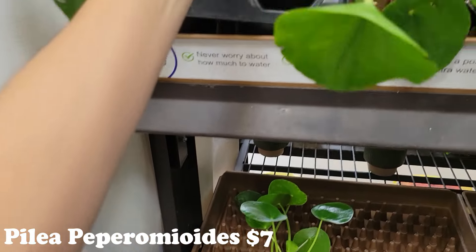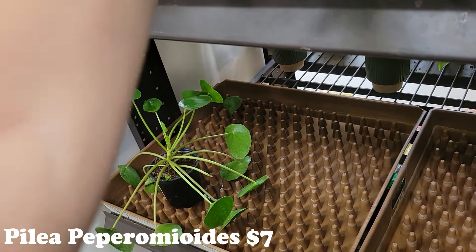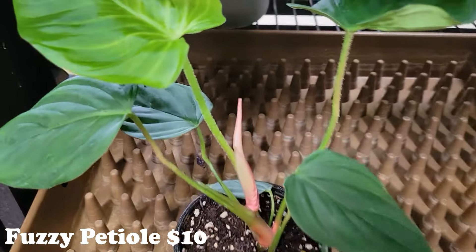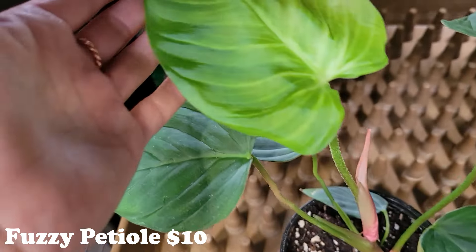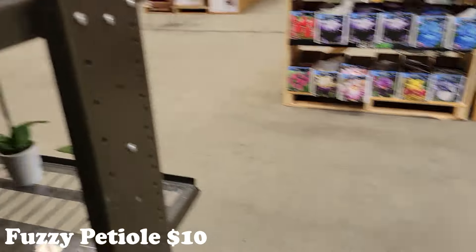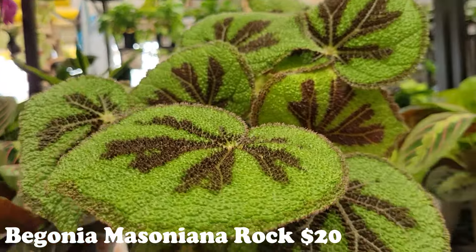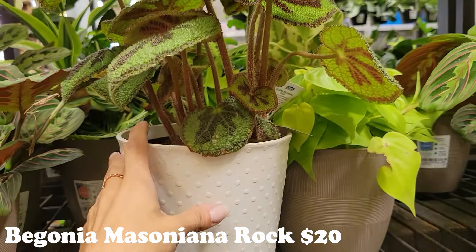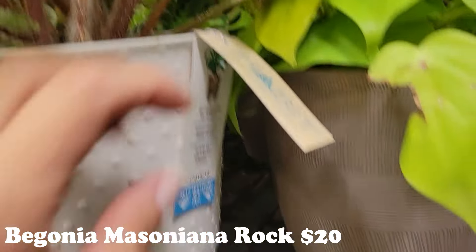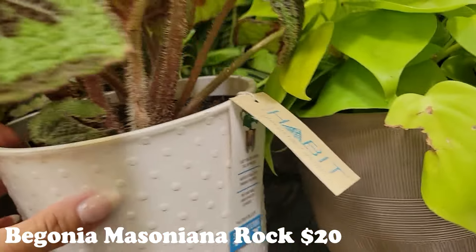I kind of forgot how to film too. Oh lord, I hope I didn't forget how to edit — we'll see! They have some gorgeous fuzzy petioles, look at how fuzzy those guys are — and of course the gorgeous leaves. Those were ten bucks. I just turned the corner and oh my gosh, you guys — this is coming home with me, I don't even care how much it is.